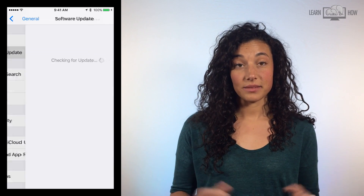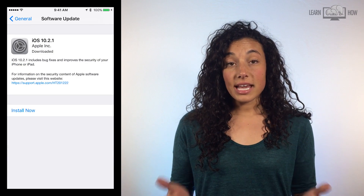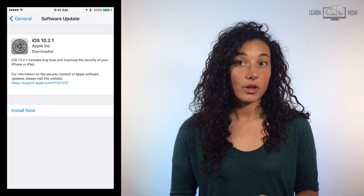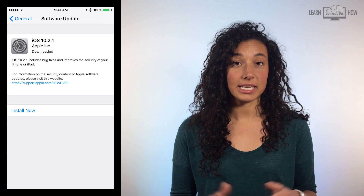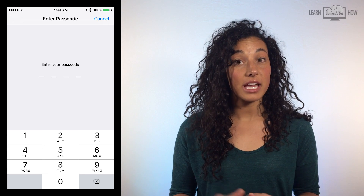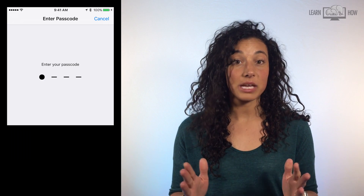Tap Software Update. This next screen will give you an option to download and install, or just install if you have already downloaded the update. After clicking Install, you will be prompted to enter your passcode and the update will begin.